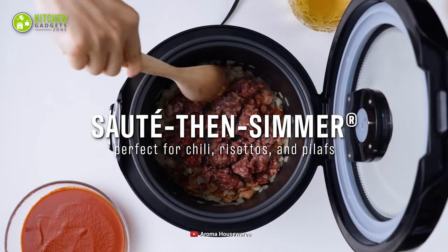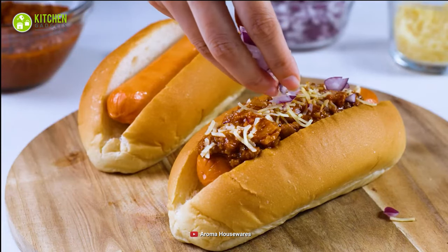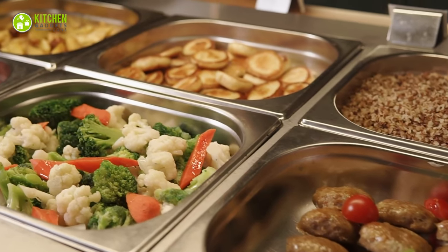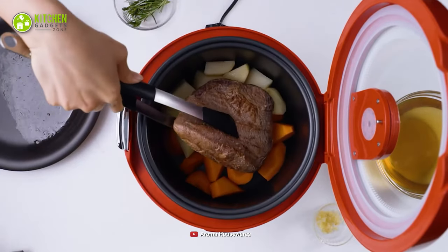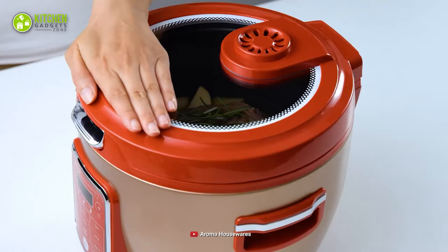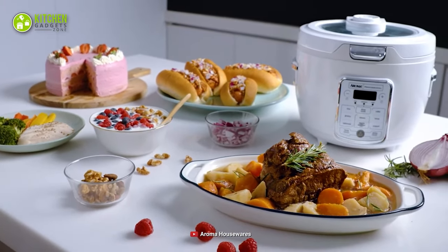Its saute and simmer functions offer high heat that evenly cooks every dish. Thus, you can steam and saute fresh broccoli, sweet potato and carrot without fading the actual color. In short, this multifunctional yet affordable Aroma Professional multi-cooker is a good choice when you want to use a multi-cooker in your dorm room or small kitchen.